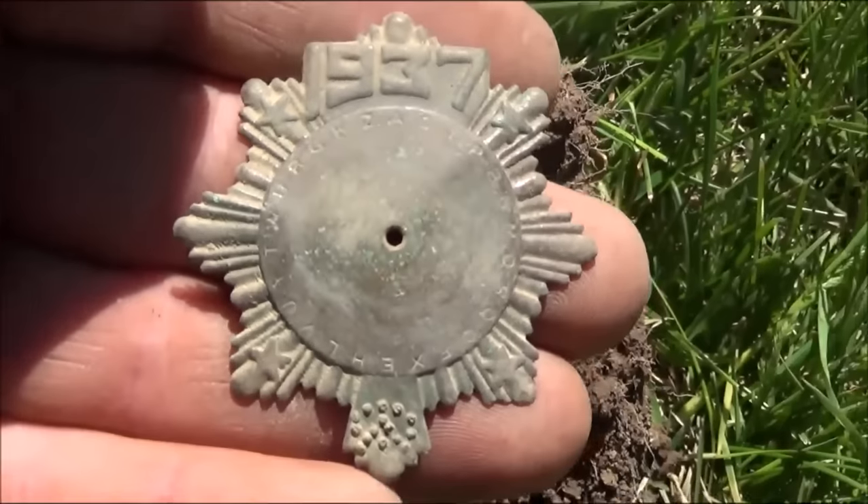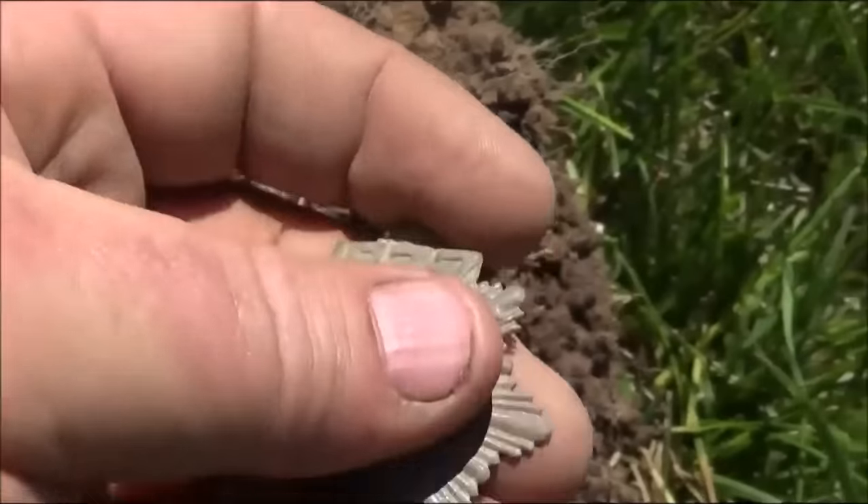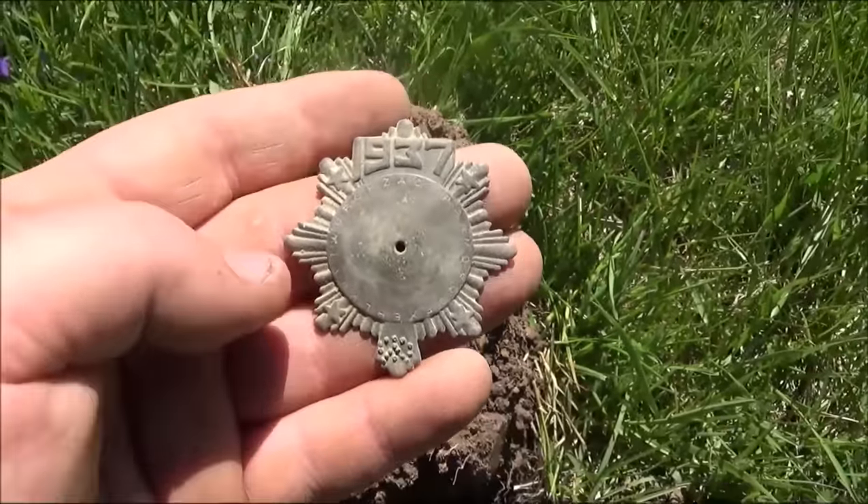If anybody has any idea what this is, let me know. It has stars out on the corners by 1937, a hole in the middle, and nothing on the back. I'll keep going and see if I can find anything else.